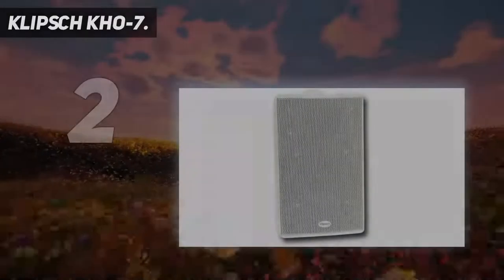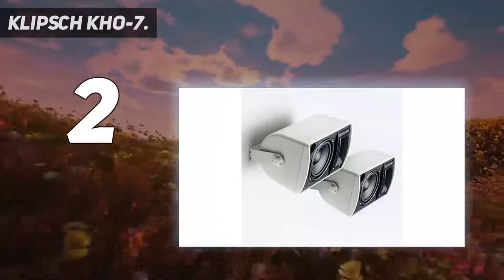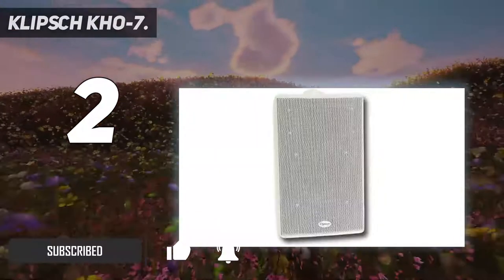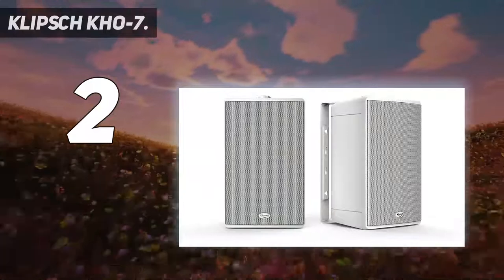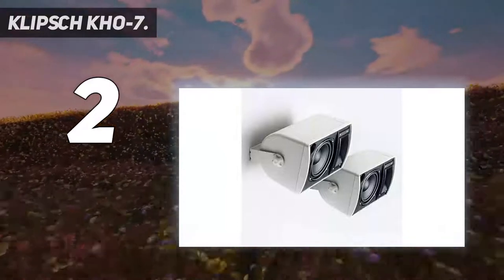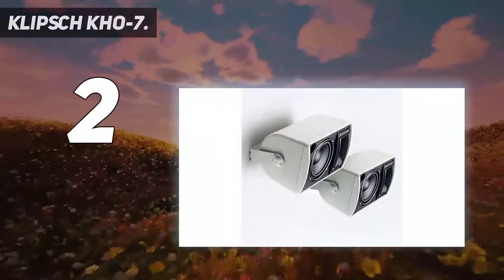Number 2 on my list: the Klipsch KHO-7. Klipsch speakers are favorites of home audio enthusiasts, and the KHO-7 speaker pair is a breath of fresh air for your open-air sound system. The 5.25-inch speaker cone and 1-inch silk tweeter mean that you'll get that same theater-like sound on your patio or by the pool, though maybe not as powerful. The UV-resistant ABS plastic enclosure and the rust-resistant aluminum grille make the durable shell a bit bulky but not too heavy, and the white coloring gives these speakers a high-end appearance.